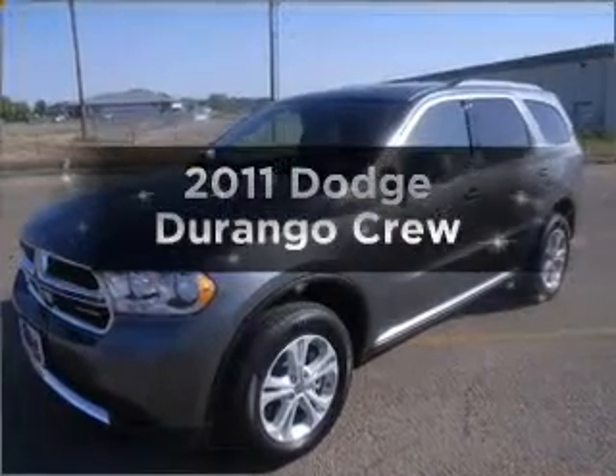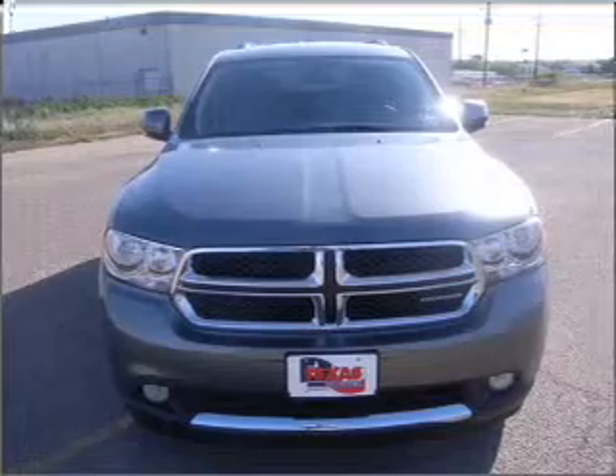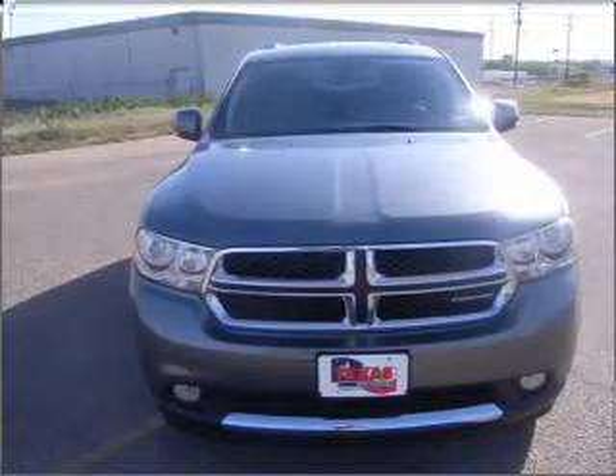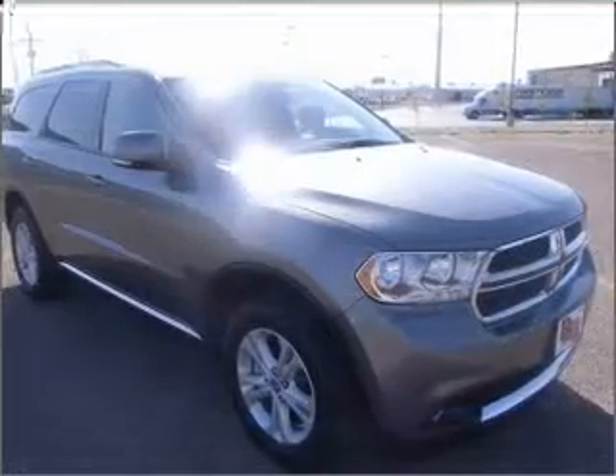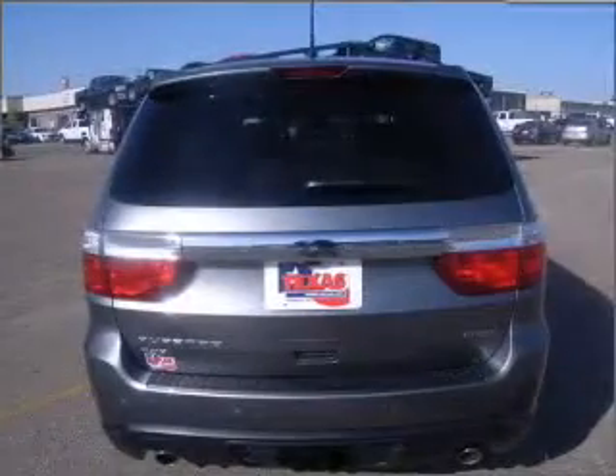Introducing the 2011 Dodge Durango. Travel the roads in style and comfort in this great vehicle, with a powerful 8-cylinder engine connected to a smooth shifting 5-speed automatic transmission. Anti-lock brakes help you bring your vehicle to a safe stop.